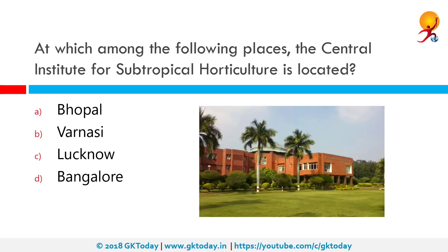At which among the following places is the Central Institute for Subtropical Horticulture located? The Central Institute of Subtropical Horticulture was started as Central Mango Research Station on 4th September 1972, under the aegis of the Indian Institute of Horticultural Research, Bangalore, and was renamed as Central Institute for Subtropical Horticulture on June 14, 1995. It serves the nation on different aspects of research on mandated subtropical fruits.